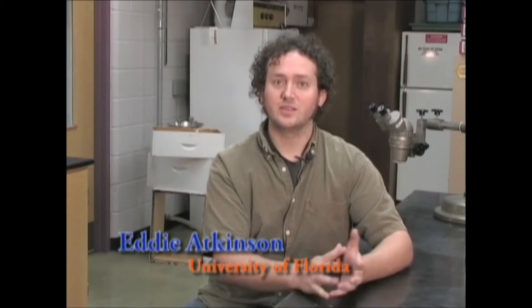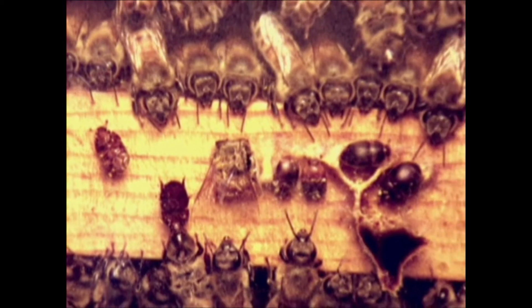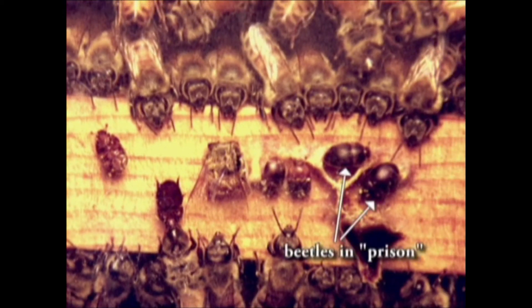When beetles enter the colony, in response to aggression from the guard bees, they try to find cracks and crevices in which to hide around the periphery of the colony. When bees find these beetles in these cracks or crevices, the bees actually station guards to keep the beetles in these prisons, and they do this to prevent the beetles from escaping and ovipositing within the colony.